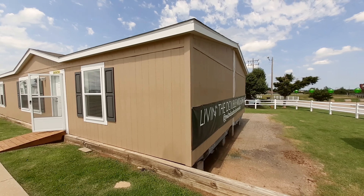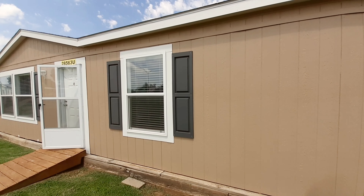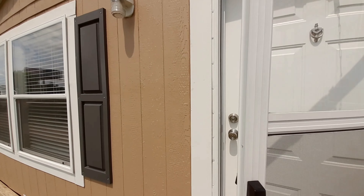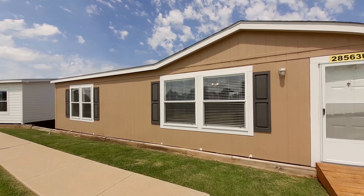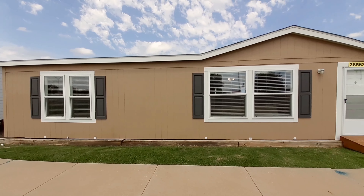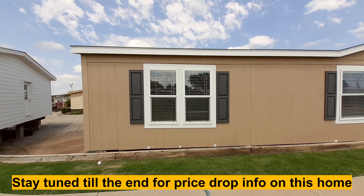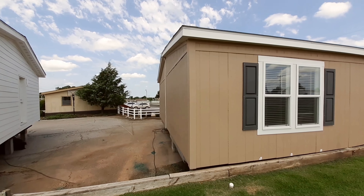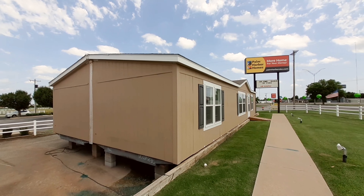Hello and welcome. This is Nate. I'd just like to say thanks for clicking on the video. Hope y'all are having a wonderful day today. I've got this home for those of you that are looking to get started. This is a Palm Harbor home, part of their value lineup. It looks really good on the outside and on the inside. This one's got a lot to offer, even for those that are just getting started, or if you're looking for something to set up as a rental — this would be the perfect home for that.